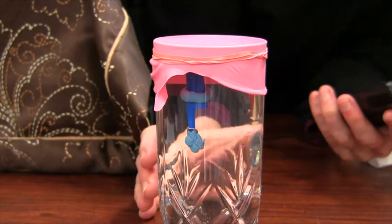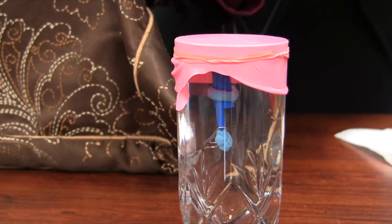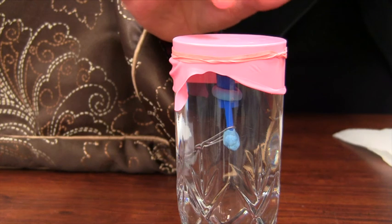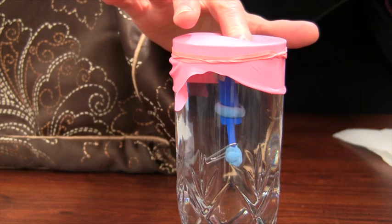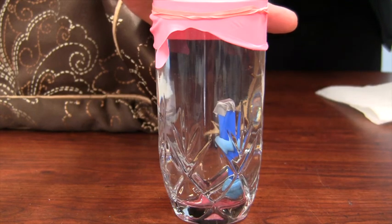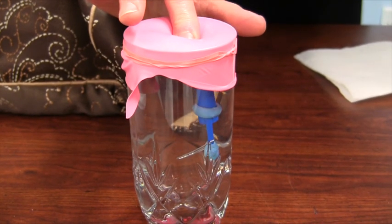I'm going to put pressure on this diaphragm that we put on the top here. And this pressure resembles the words that we speak to other people. Those words can drag us down, depress us, give us trouble. And see what happens to our diver? He's down in the depths of depression. Because words are like that. And if I release the pressure, he comes up. And if I put more pressure on him, he goes down.